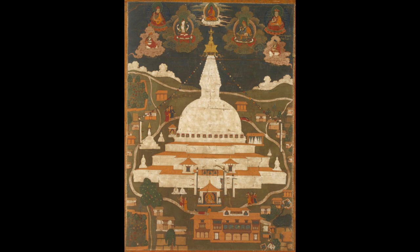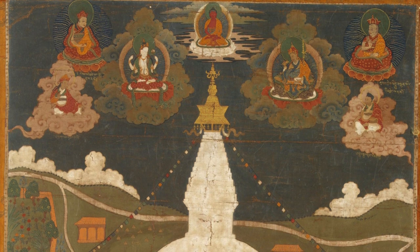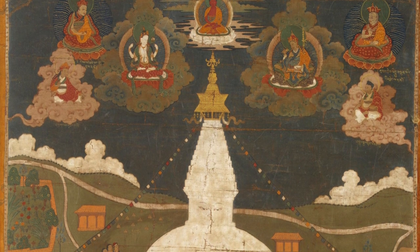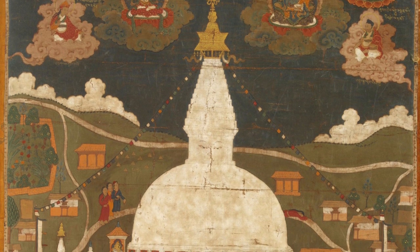There are different kinds of stupa pilgrimage art. There are paintings or objects that are acquired when a pilgrim is visiting a particular site, such as Bodh Gaya, Swoyambhu, or Boudhanath in Kathmandu, or Wutai Shan in China. Then there are paintings that could represent Boudhanath, or even textiles that represent Swoyambhu in Nepal, carried away to as far as Buryatia in Siberia.